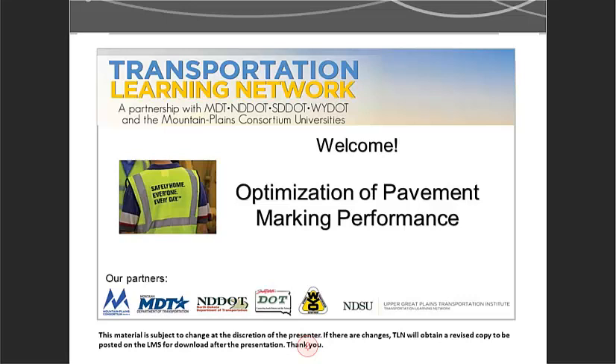Good morning everyone. Hello and thank you for joining us for today's TLN presentation. My name is Chris Padilla and I work for the Transportation Learning Network. Today's presentation, Optimization of Pavement Marking Performance, is brought to you by the Transportation Learning Network.